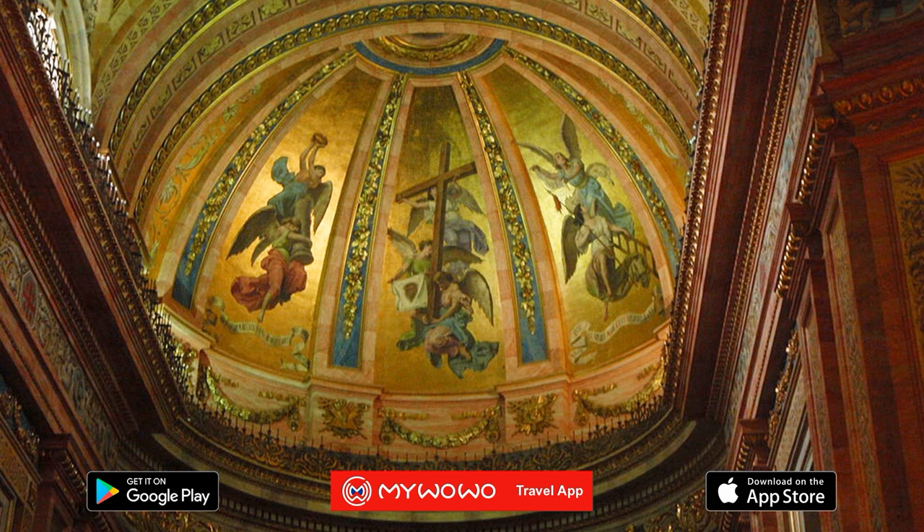And with this, we have finished our tour of the Royal Basilica of San Francisco El Grande in Madrid.